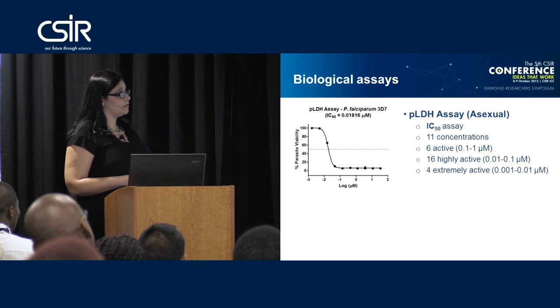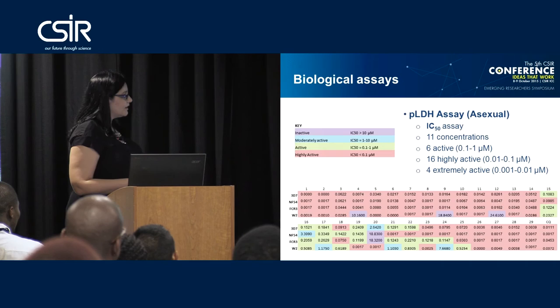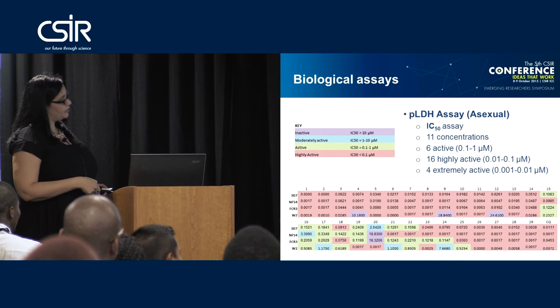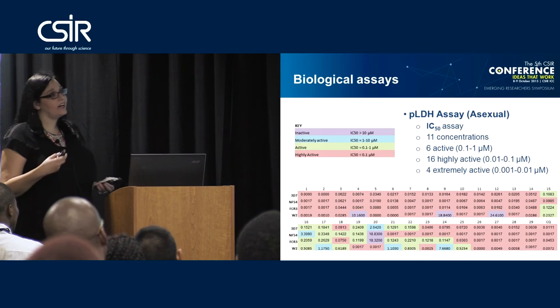I've color-coded the graph to show the IC50 values obtained for the 29 compounds we considered active in the single concentration assay. The examples given are the 3D7, NF54, FCR3, and W2 lines. Everything highlighted in red is classified as highly active, so we have in this compound class a large number of highly active compounds.